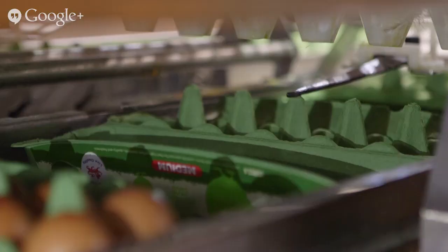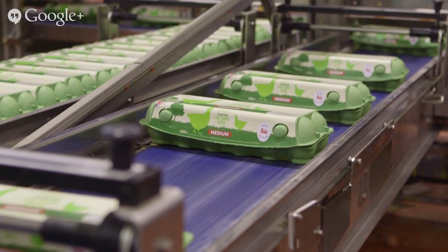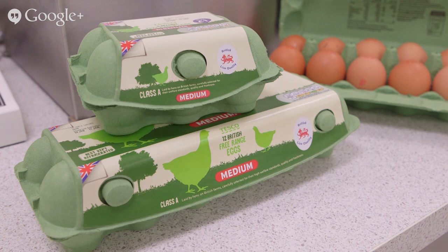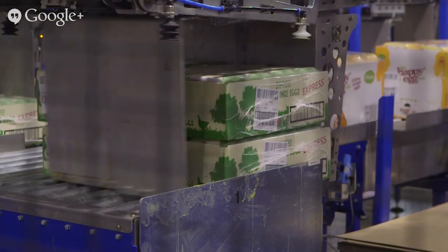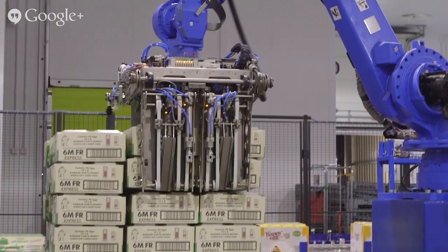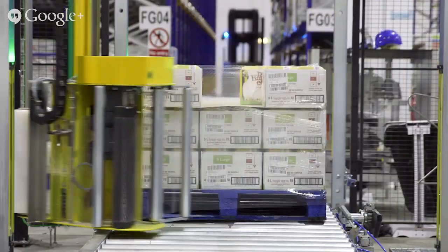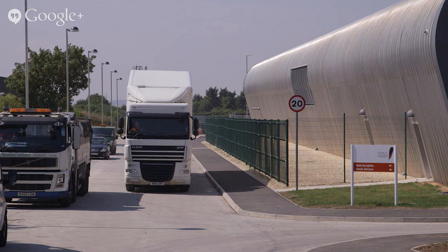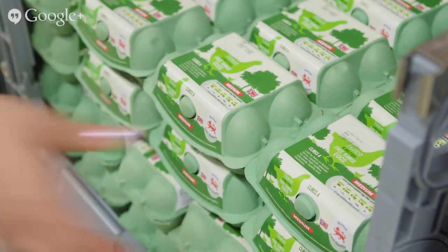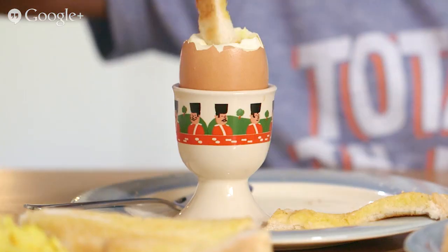Next, the eggs are packed into boxes according to size - usually boxes of 6, 10, or 12 eggs. 12 eggs is sometimes called a dozen. By the time they reach the shop, the eggs will be 2 to 3 days old and ready to be boiled in a pan and enjoyed with soldiers for your tea.